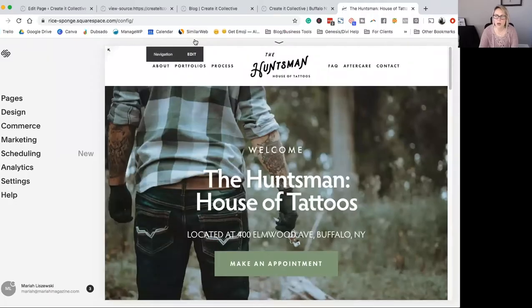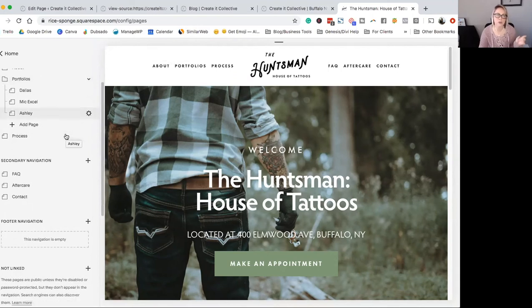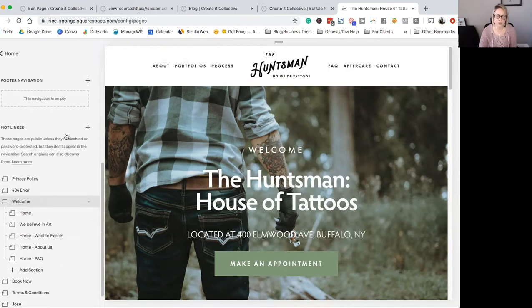When you are logged in to your Squarespace website, go over to the left, click Pages, and then scroll to whichever page you don't want showing up in search results. For this example, I'm just going to use the privacy policy. This page really isn't that important to be shown in Google search results — I would rather people find me through my homepage or about page, not the privacy policy.